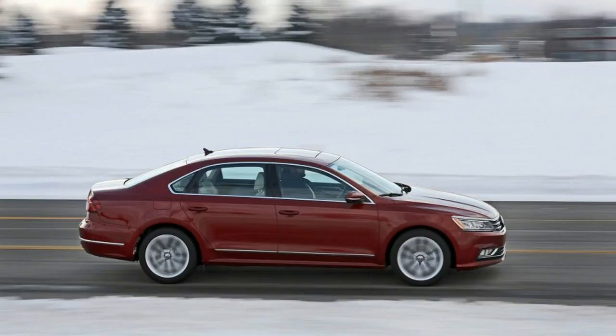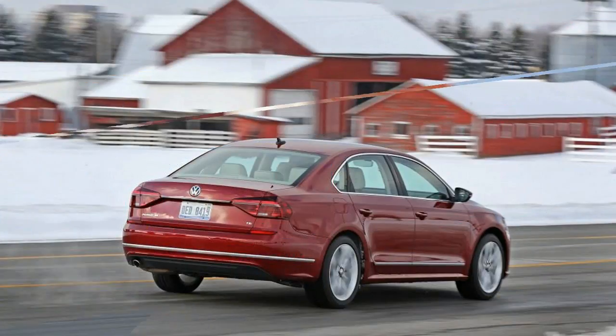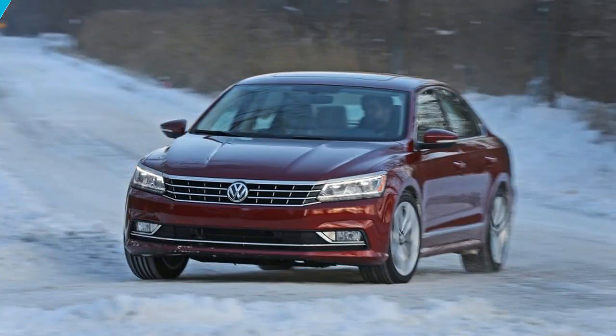The result is a solid, if unexciting, competitor to mainstays like the Honda Accord and the Toyota Camry. Volkswagen's recent emissions scandal has removed the efficient TDI diesel engine from the lineup, which used to be one of the more compelling reasons to consider a Passat.